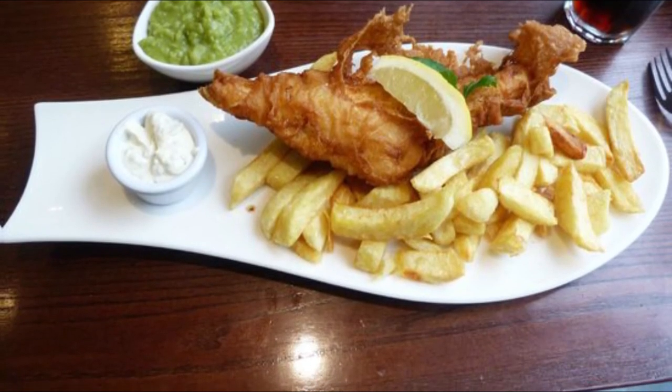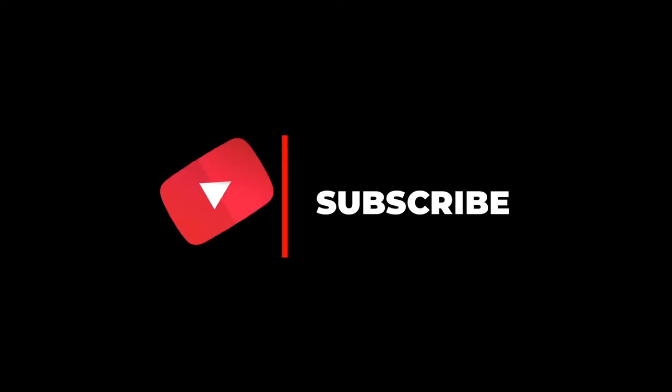Hope you liked this video. For more videos, please subscribe to our channel.